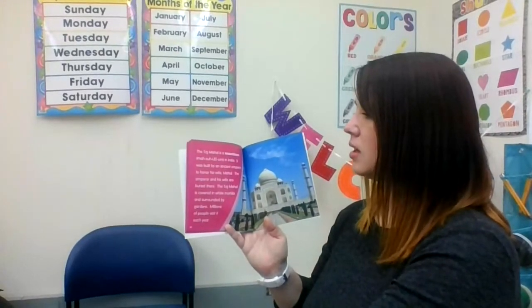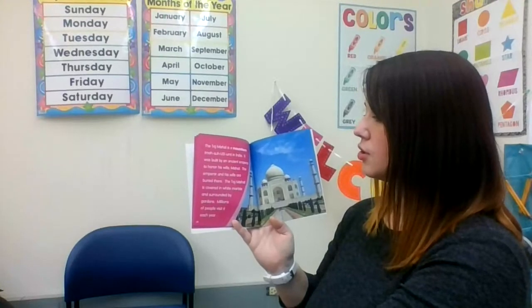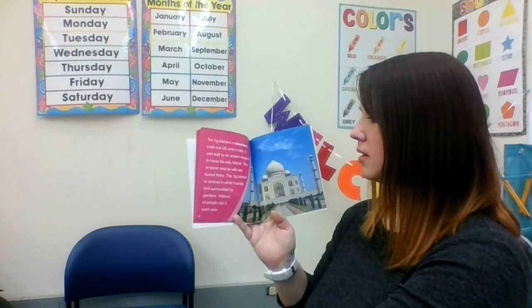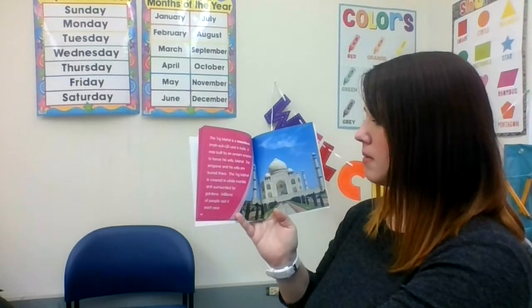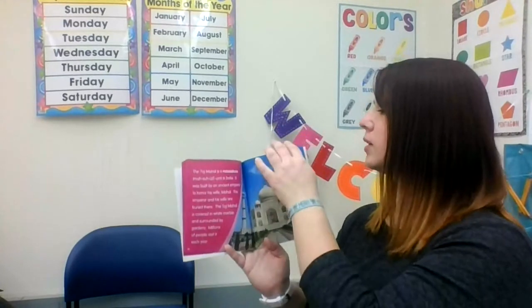The Taj Mahal is a mausoleum in India. It was built by an ancient emperor to honor his wife. The emperor and his wife are buried there. The Taj Mahal is covered in white marble and surrounded by gardens. Millions of people visit each year.